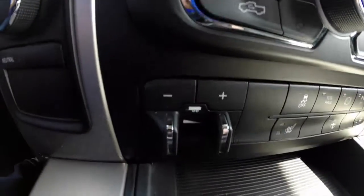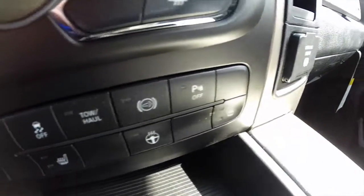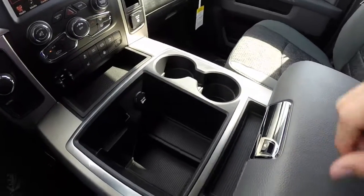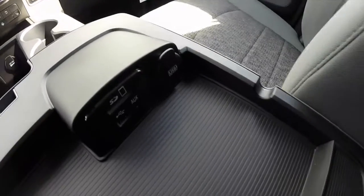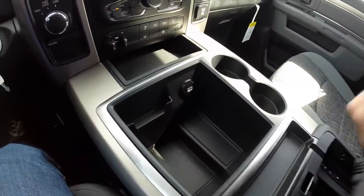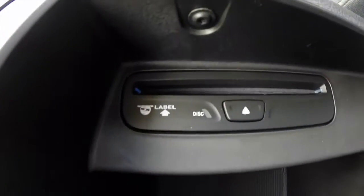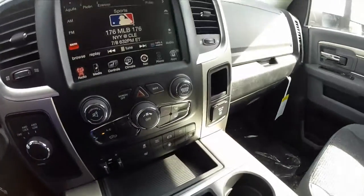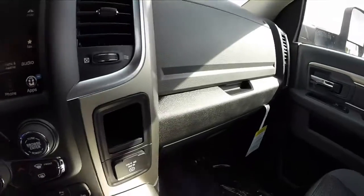This vehicle also has heated seats and a heated steering wheel. There's climate control, trailer brake gain control, stability control, tow haul, exhaust brake, parking sensors, and heated steering wheel and seat controls. Generous storage in the console, with media connection points for SD card, auxiliary, and USB, plus a DVD slot. The vehicle also has a Garmin navigation system activated and a 115 volt household style outlet mounted on the dash.